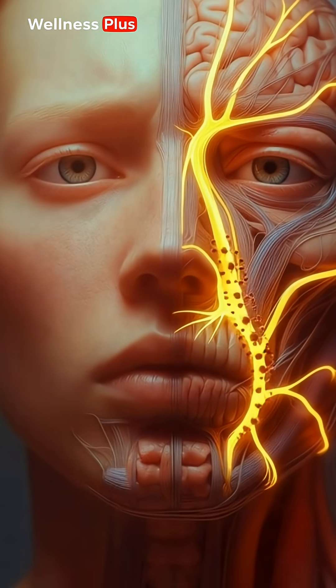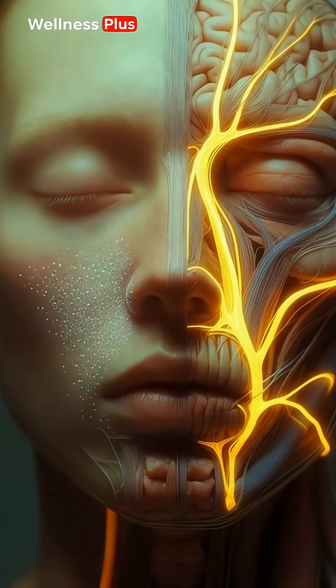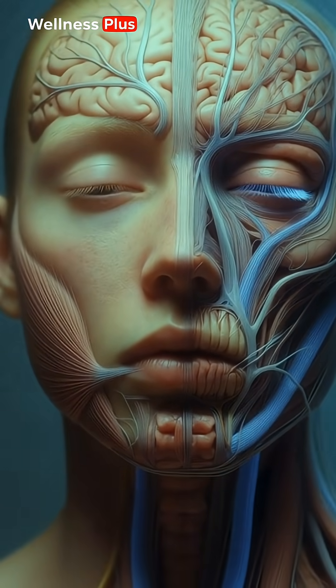The most common cause is a viral infection that inflames the nerve inside its narrow pathway. Cold exposure and sudden emotional stress can significantly increase the risk.